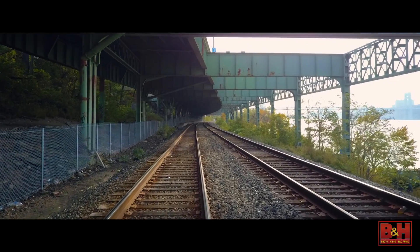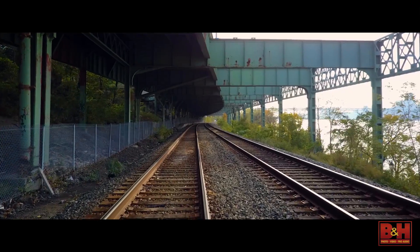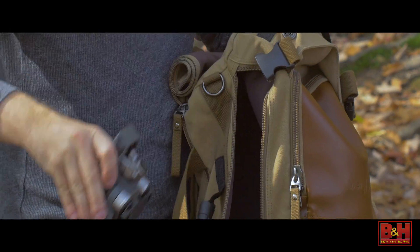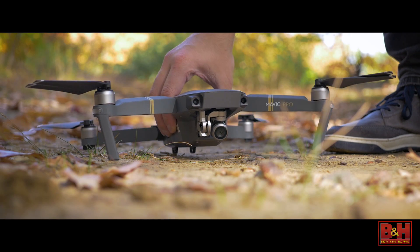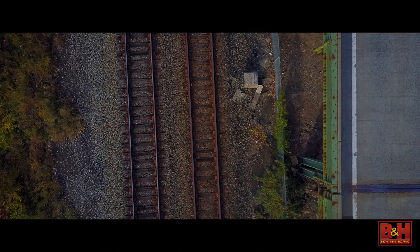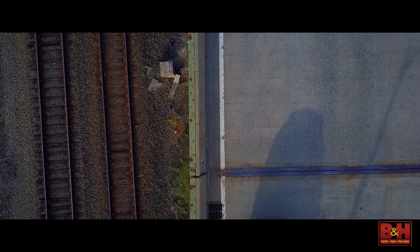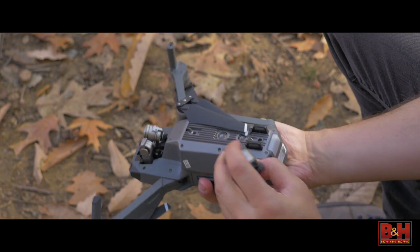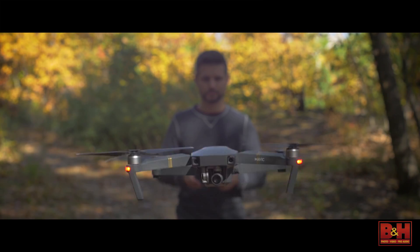Shots like these were once out of reach for most people. Aerial capture meant helicopters or cranes. Now, we can fit it in a backpack. The Mavic Pro is the latest in DJI's line of drones. It inherits a lot of the technology from DJI's Phantom series, but puts it into a much smaller body, which means you can bring it just about anywhere. Just unfold the legs, place your iPhone or Android device in the remote, and off you go.